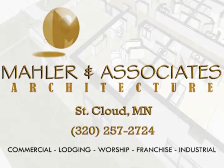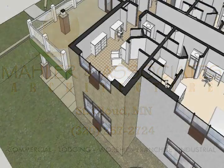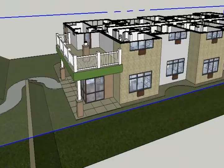My name is Graham Mahler. I'm with Mahler & Associates Architecture. What we're looking at here is the Mahler Live Design Process. This is up at Camp Ripley. The State of Minnesota is the actual client.